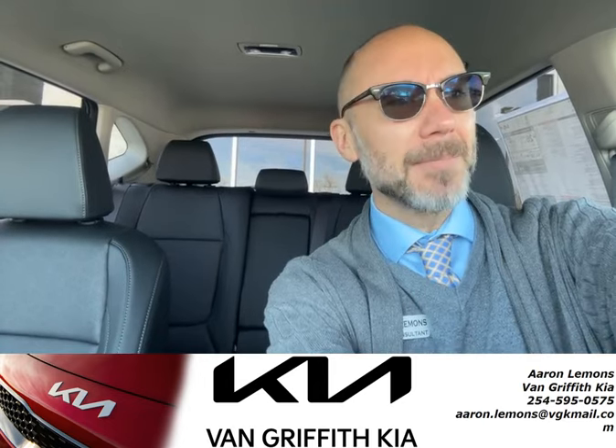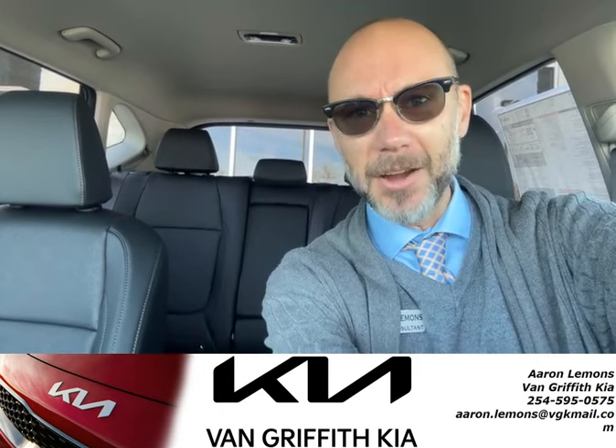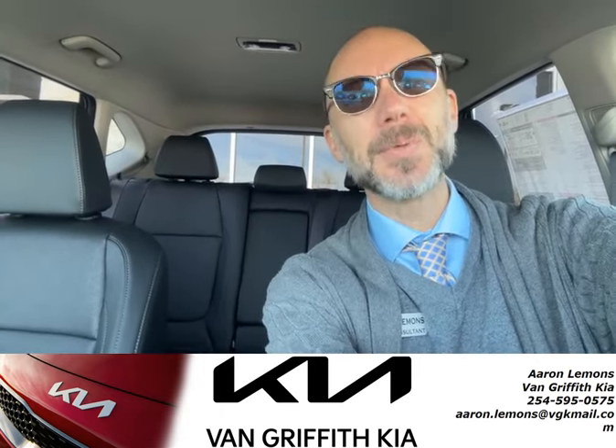Anyway, come by and see me. Give me a call: 817-573-0400. Just ask for Aaron. Let me show you the Kia Seltos — I think you'll be pleasantly surprised.